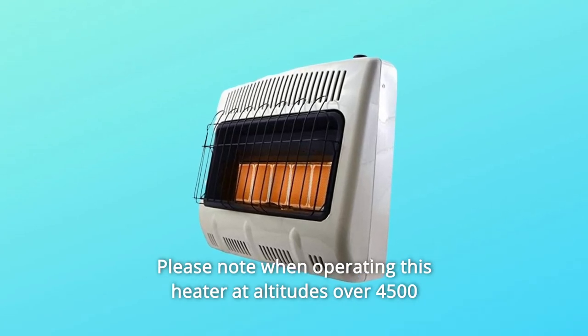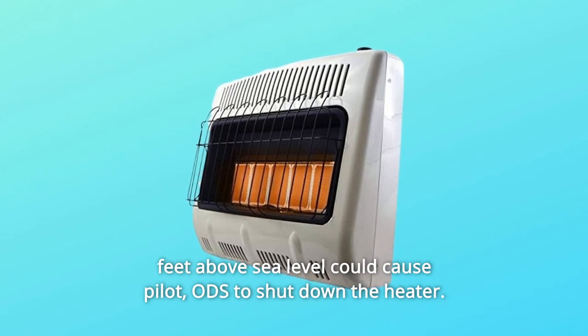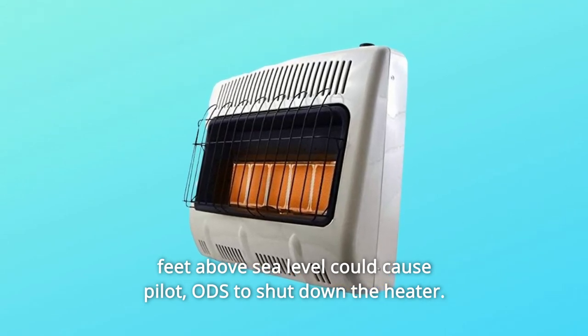Please note: operating this heater at altitudes over 4,500 feet above sea level could cause the pilot to shut down the heater.